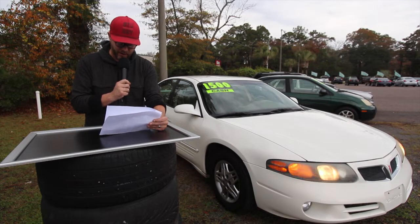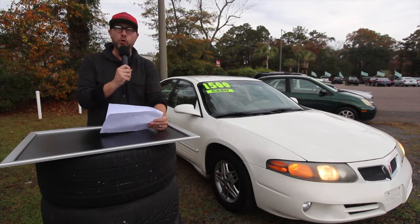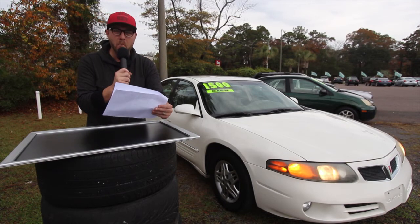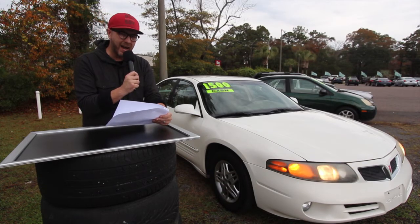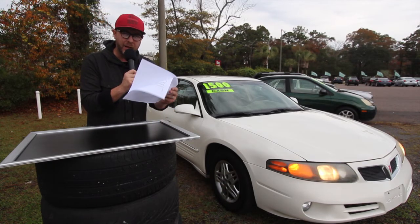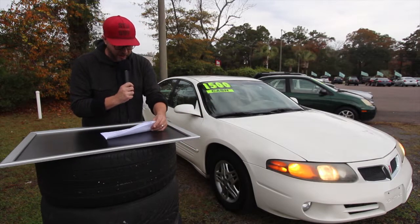This Bonneville here today is a 2005. It's got the 3.8 liter V6 with 203,000 miles. That's right — 200-plus thousand miles. Somebody has wore this baby right on out, but let me tell you, there's plenty of wearing and tearing to be done on this car for many more years to come.